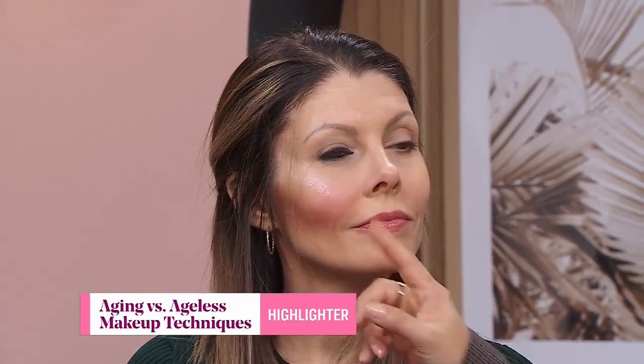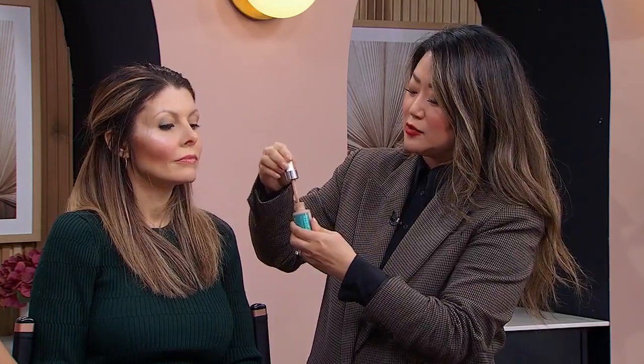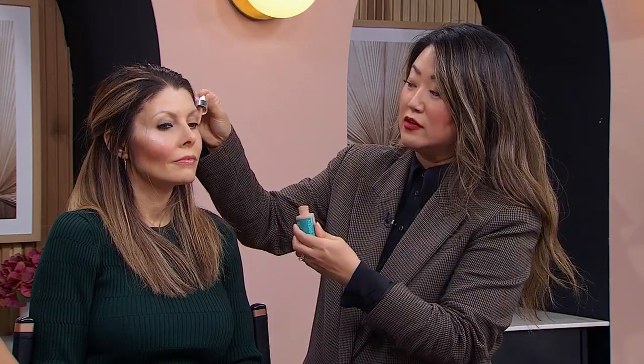Let's talk about highlighter. Stay away from overly glittery, frosted highlighters, which will make you look like a disco ball. Frosted shades also settle into fine lines — they will age you. Stick to something like face oils or anything that's more dewy. It gives that glowing-from-within look opposed to looking like a disco ball.